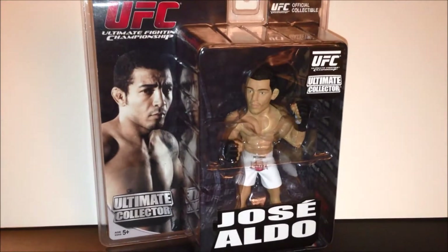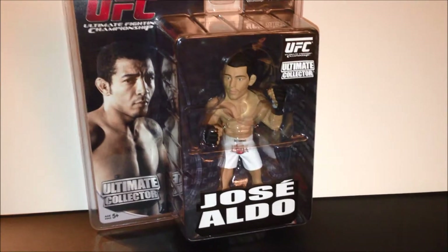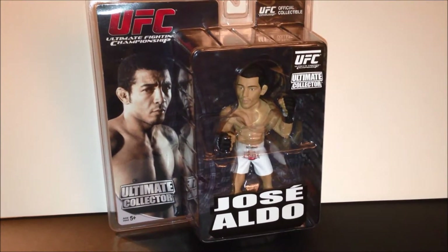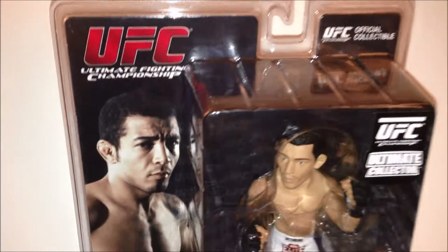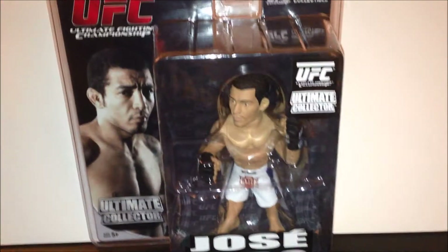Jose Aldo UFC Ultimate Fighting Championship Ultimate Collector Series, made by Round Five, reviewed by Salvador, Los Angeles. Thanks for watching. Awesome packaging — a lot of collectors leave these figures mint in the package, and I don't blame them at all.